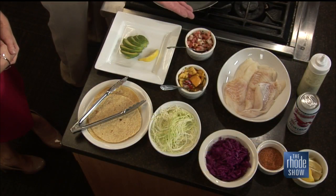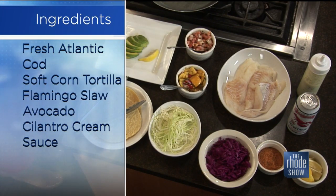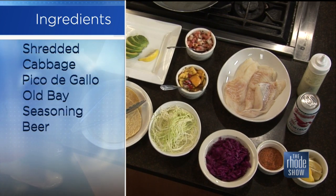We have corn tortillas for the gluten-free option, some fresh Atlantic cod, some Old Bay seasoning, our flamingo slaw — which is marinated cabbage with jalapeños — some white cabbage, some pico de gallo, some mango salsa, and some fresh avocado. And for a dressing we have our Kool-Aid, which is sour cream, cilantro, and jalapeño. That sounds like a nice balance with the great fresh ingredients. The fish is pan seared, so it's a little healthier.